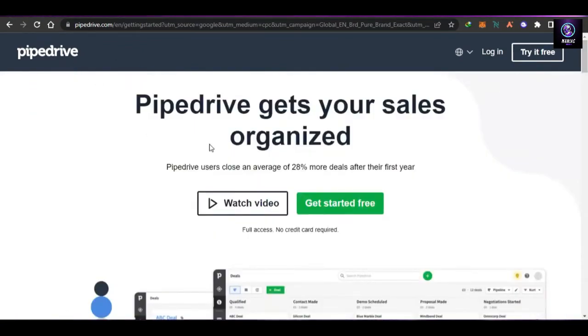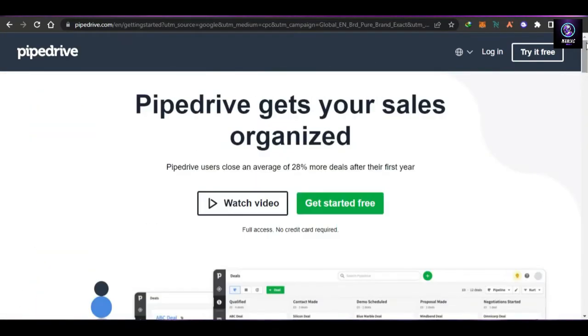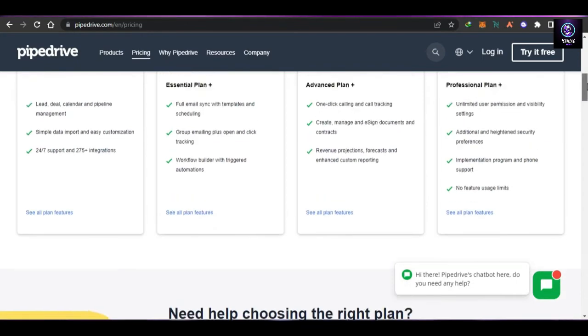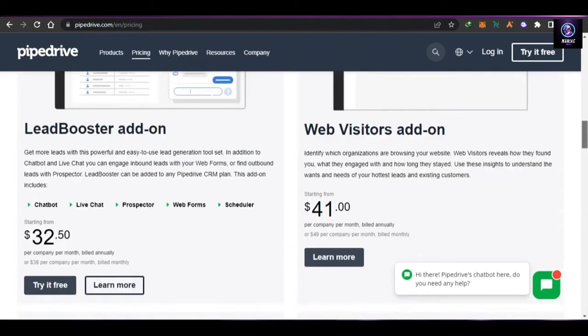If you're looking for a decent platform with all the right CRM features and tools, Pipedrive is worth considering. For pricing: the Essential plan is $9 per user per month billed annually; the Advanced plan is $19.90 per user per month; the Professional plan is $39.90 per user per month; and the Enterprise plan is $59 per user per month. All features including lead management, deals, and more are listed below each plan. You can sign up for the plan that suits you and get started.